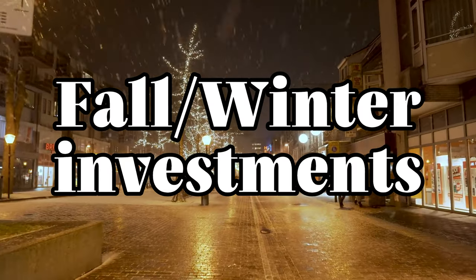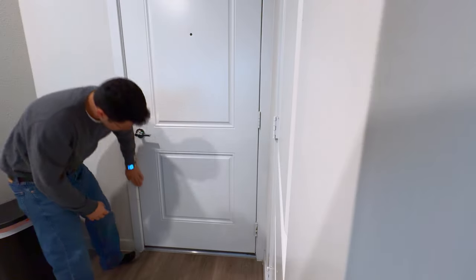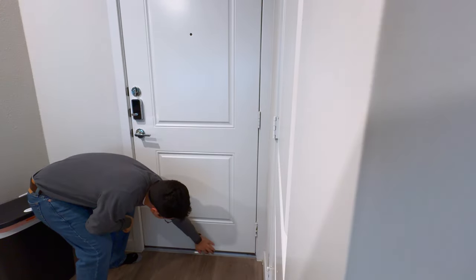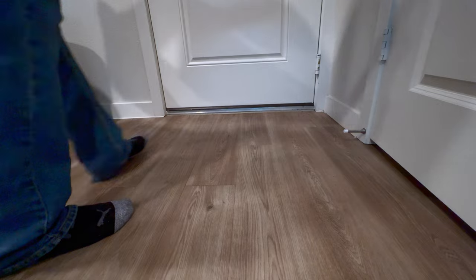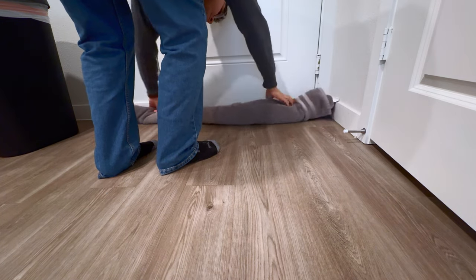As the colder season starts to come, insulating our apartments is essential to stay warm and save on heating costs. Let's begin by inspecting the front door — place your hand along the door frame and see if you can feel any cold air blowing through. If you do, you can call your apartment management to repair it. If not, a free and simple method is to roll up a towel and place it underneath the door to stop that cold draft.